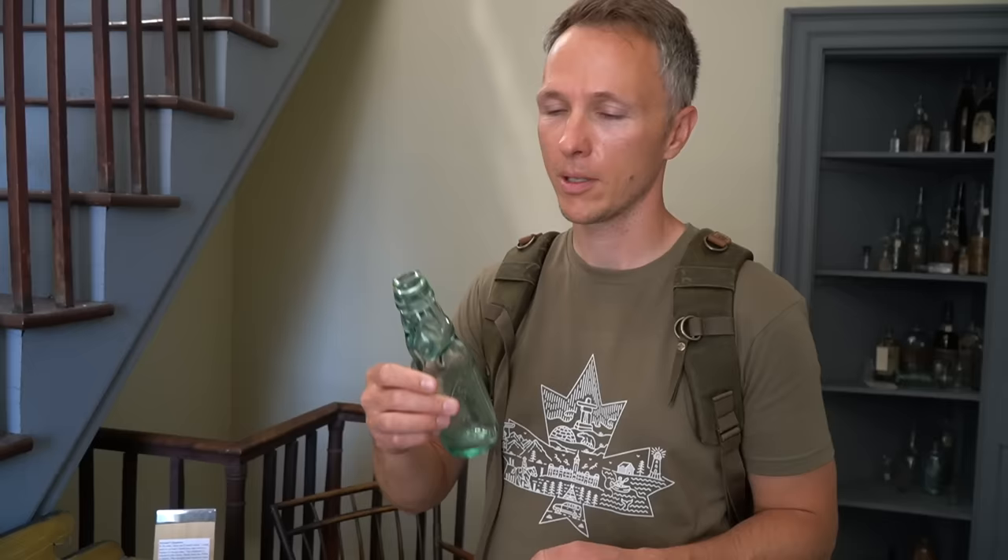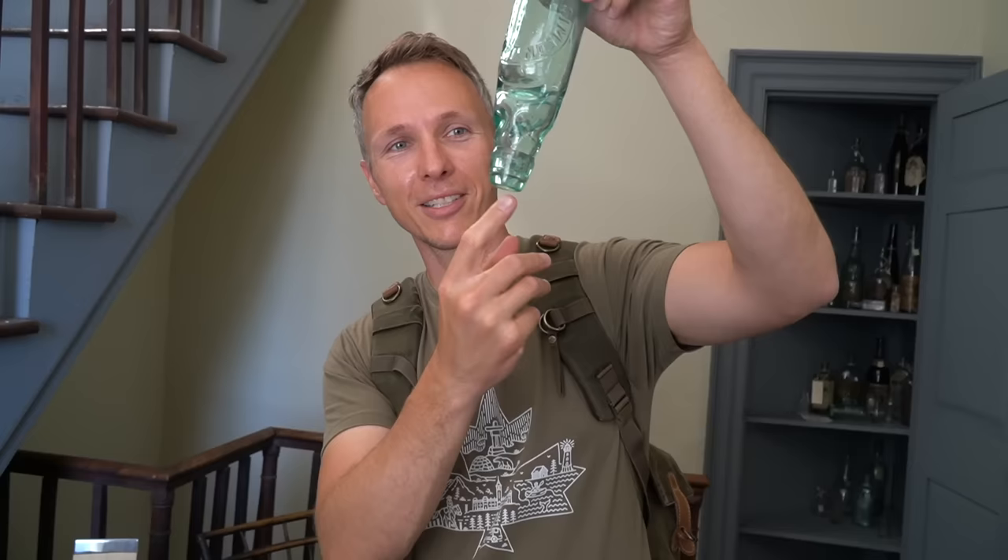One of the cool things about visiting old historic houses is seeing the things they used to have. This used to hold what we would call soda or pop, and this is supposedly how it got its name. This cap would block the pop and keep it carbonated, and when you pushed it, it would make a pop sound so you could drink it — that's why we call it pop.